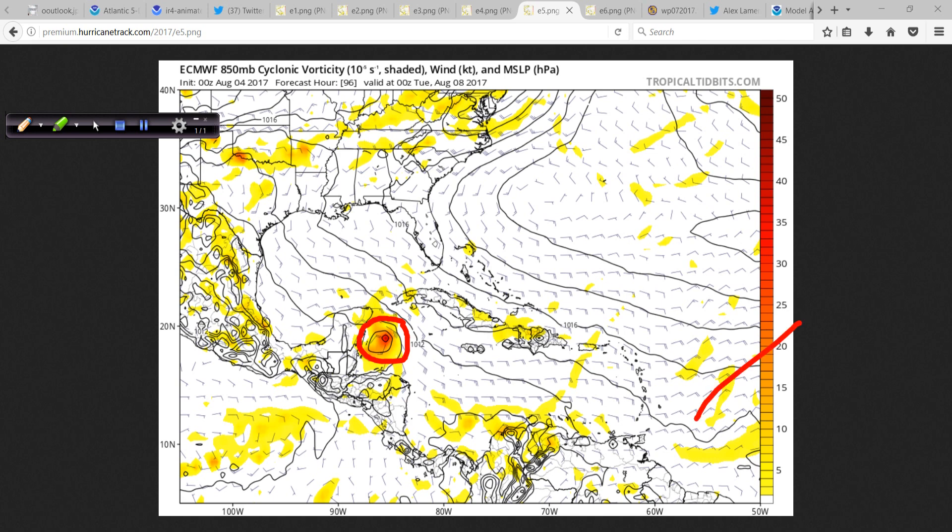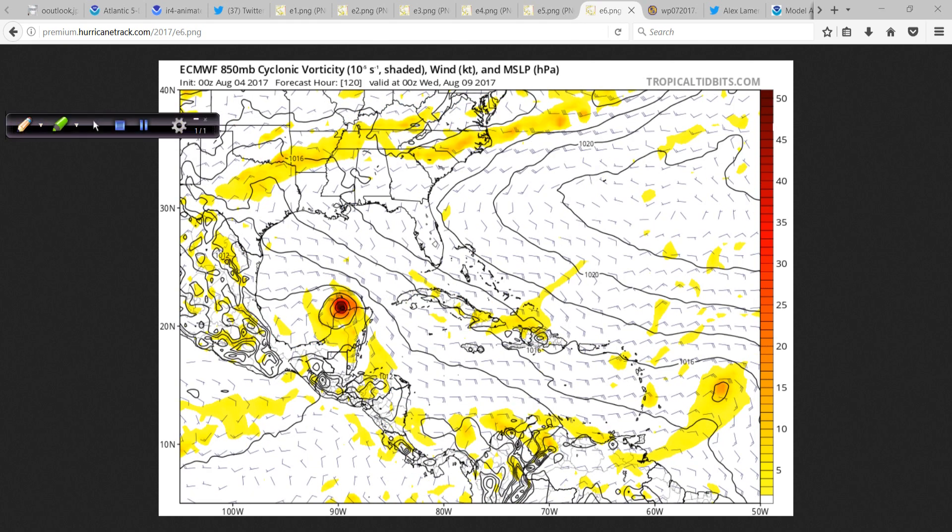At 96 hours, 90L is approaching the Yucatan — fairly well developed in this particular model run. This is four days out, and still nothing coming into the scene yet from 99L. Then finally at day five, this is pretty alarming. You get this system coming across the Yucatan, very well developed at the 850 millibar level. It's round, not amorphous in shape — the energy is concentrated around the center. The Euro, considered a very reliable global model, is depicting a pretty strong system there — and that's 99L.